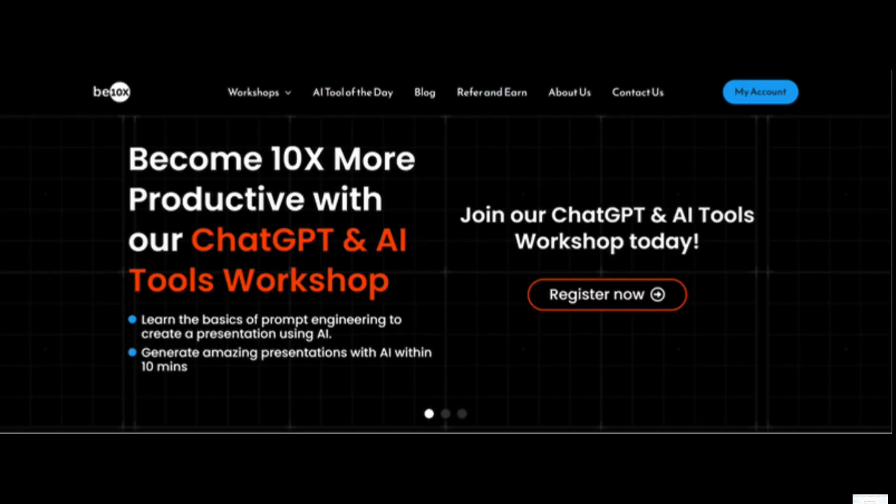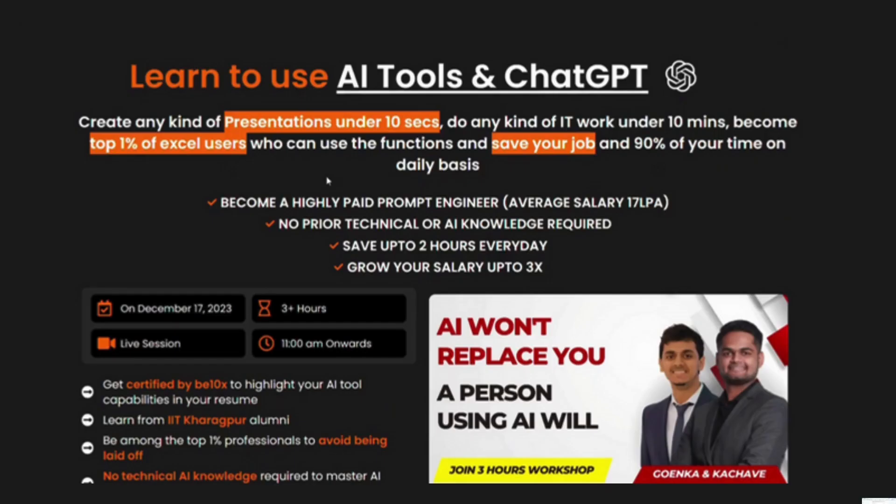The job market is competitive and having a well-crafted resume is crucial for landing your dream job. But it's not just about the resume — you need a comprehensive job search strategy. Here at B10X, we offer an exclusive AI tools workshop designed especially for students and working professionals. You will learn about the latest AI tools, discover practical applications for your field, and gain the skills to confidently integrate AI into your workflow. Don't get left behind in the AI revolution — click the link in the description below to join our exclusive B10X AI tools workshop today.